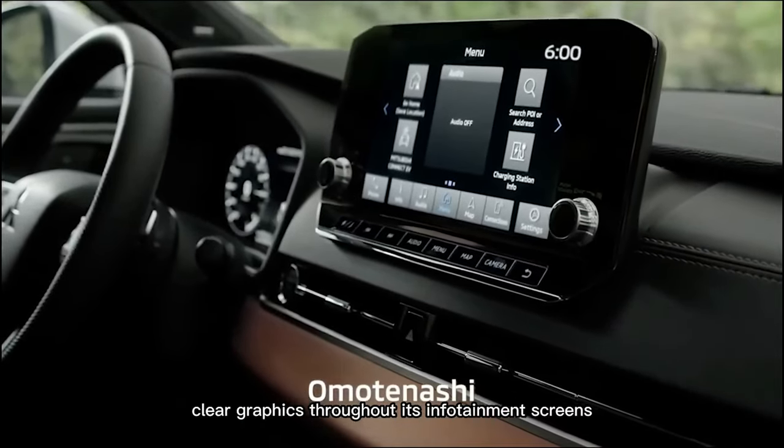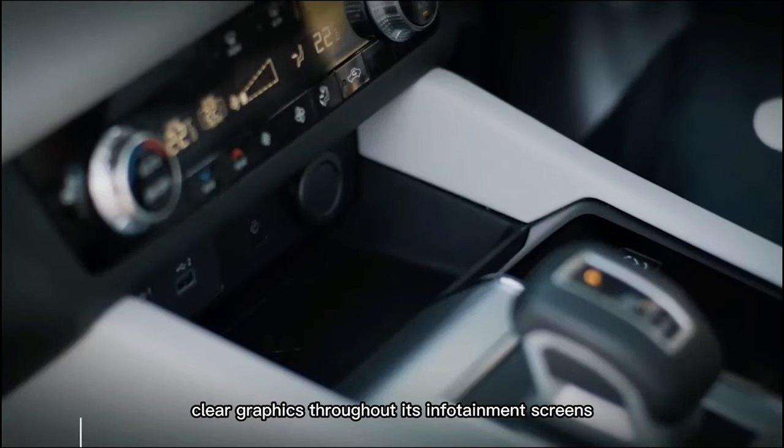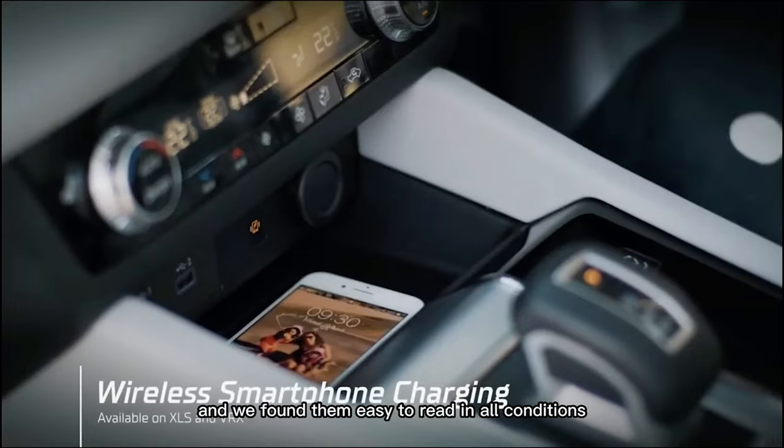Mitsubishi has large, clear graphics throughout its infotainment screens, and we found them easy to read in all conditions, including bright sunlight.